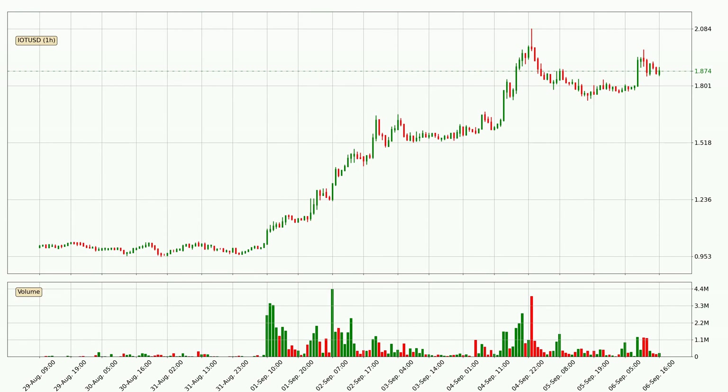Looking at the IOTA hourly time frame, the price moved quickly to the upside with around 6.5% in the last 24 hours, with a current price of 1.87. Nevertheless, seeing as the volume wasn't very high, meaning that the move wasn't particularly strong.